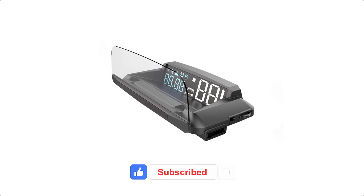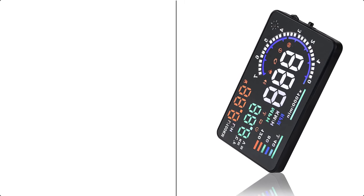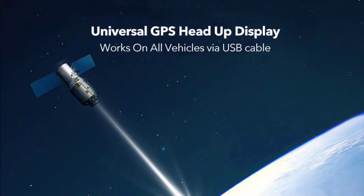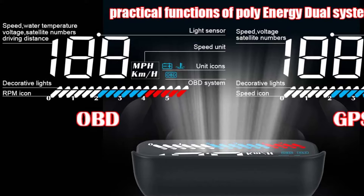Most aftermarket head-up display companies think inside the box. They put their HUDs on the dash directly in your line of sight, blocking your vision and creating a nauseating experience. They also lock you into a specific operating system and force you to use their software how they think it should be used.